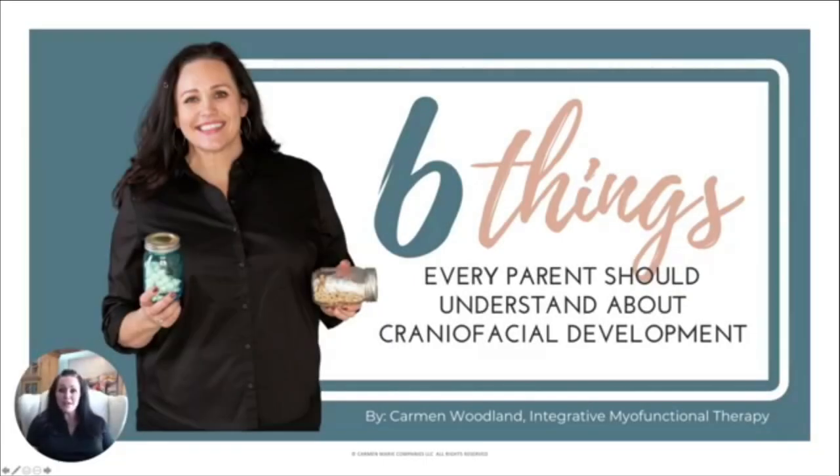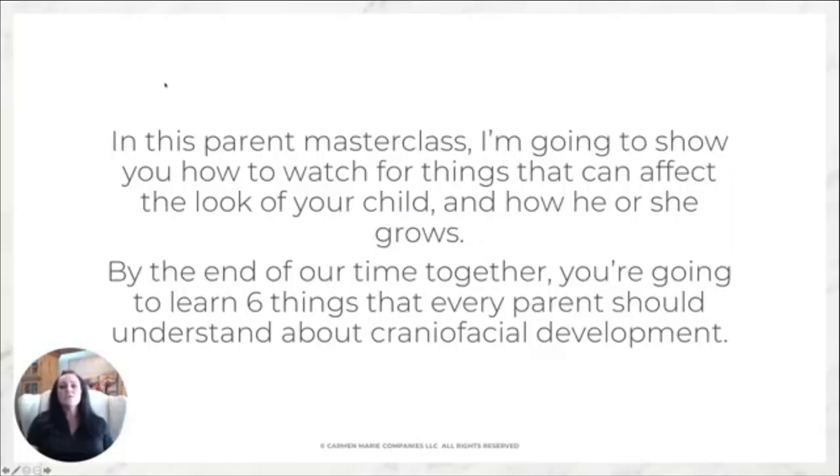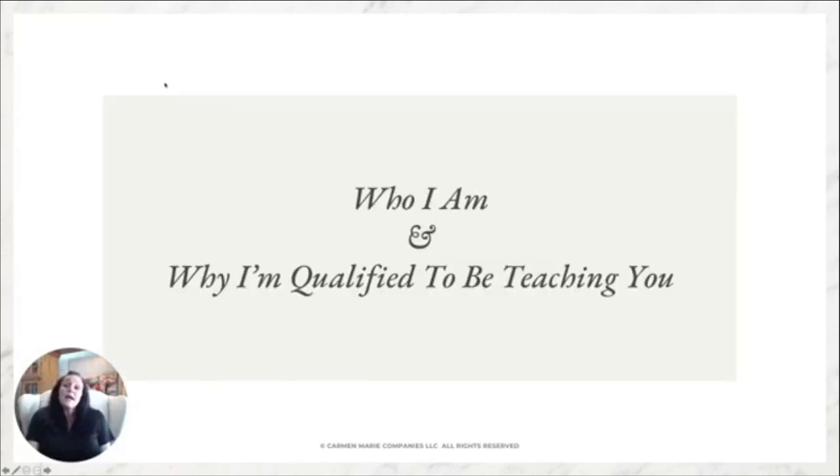I am Carmen Woodland with Integrative Myofunctional Therapy, and I'm going to be talking about six things every parent should understand about craniofacial development. In this master class I'm going to show you or talk about things you can watch for that are going to affect how your child's face develops. By the end of our time together you are going to learn the six most important things that I think parents should understand about craniofacial development. But first, let's talk about who I am and why I'm qualified to be speaking with you today.